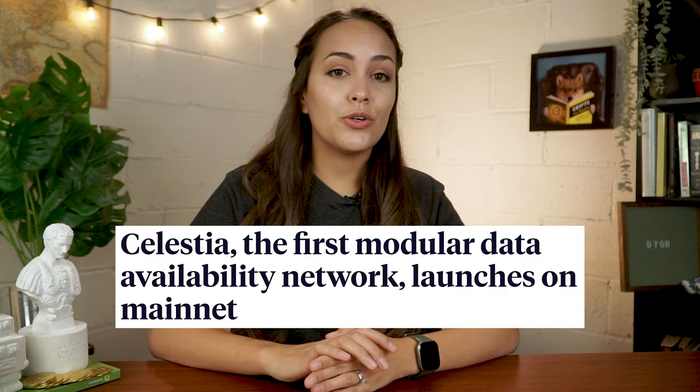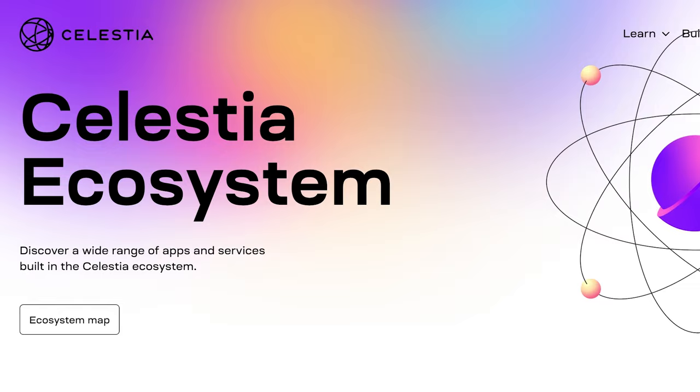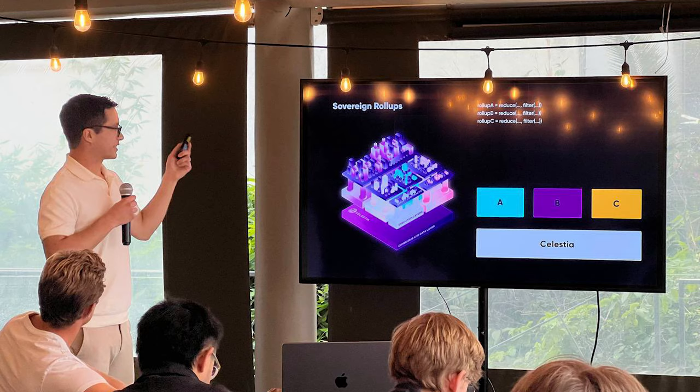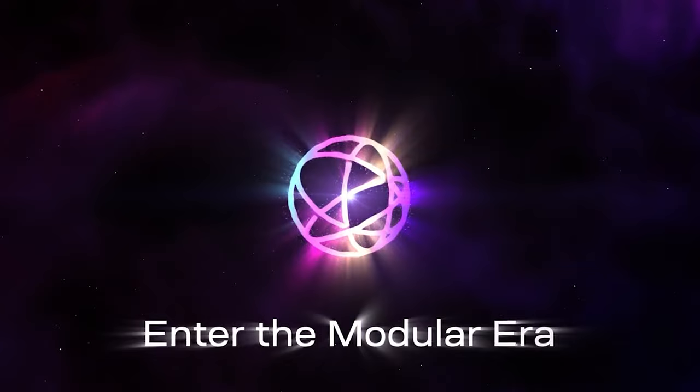Although Celestia's mainnet went live not long ago on October 31st, its ecosystem is already hosting an abundance of apps and services. Celestia's ecosystem webpage currently features 57 apps and services, with notable mentions such as Optimism's OP Stack and Cosmos SDK as roll-up frameworks. Considering that Celestia's mainnet has only recently been launched, the full extent of innovation and possibilities enabled by its modular blockchain remains to be seen.